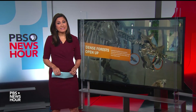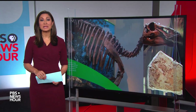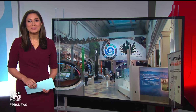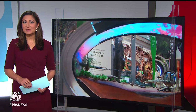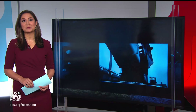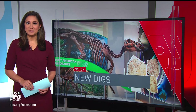AMNA NAWAZ: The dinosaur bones at the Smithsonian's Museum of Natural History have some new digs. The Fossil Hall was a multimillion-dollar renovation that took four years. It's now complete with more than 700 specimens, multimedia and interactive displays set to open in a week. William Brangham got a sneak peek and is here now with an inside look at the dinosaurs' new home.